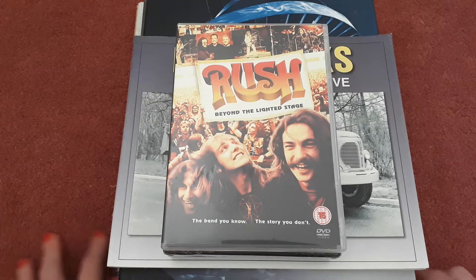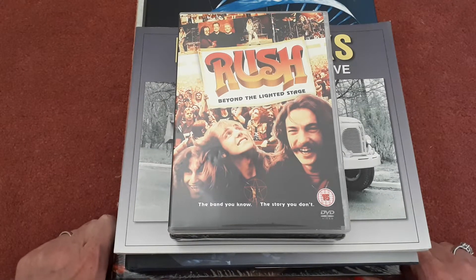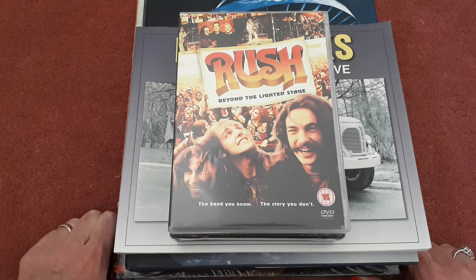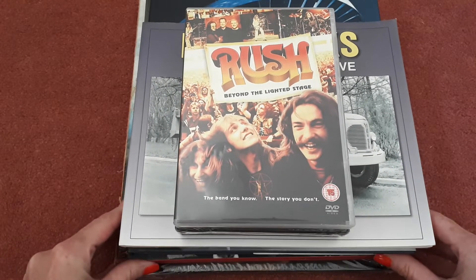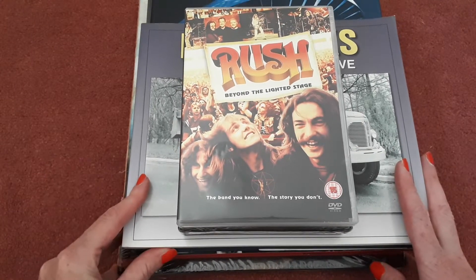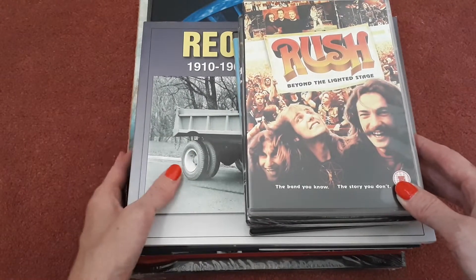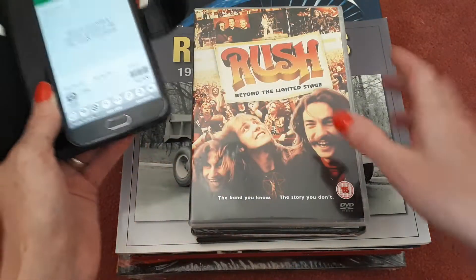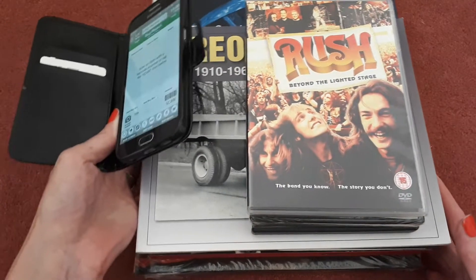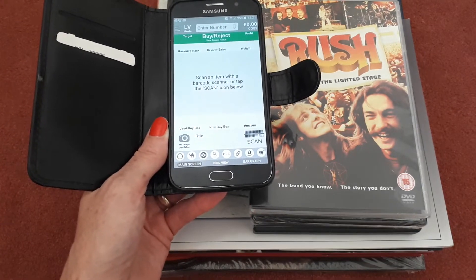Hello and welcome to my channel. If you're new here, I'm a UK reseller — I buy things cheaply in charity shops or at car boot sales and sell them for profit on Amazon or eBay. This is just a quick video to show you what I've picked up at my local car boot sales over the weekend. I spent £4.50 and found three DVDs and four nice books. I'm using an app called Scoutly — after you scan the item's barcode it tells you how much that item currently sells for on Amazon, and based on that I make my decision whether to pick it up.